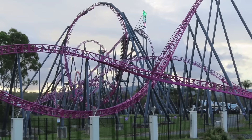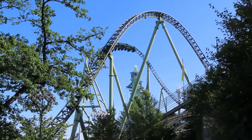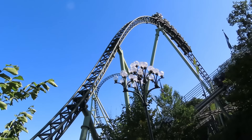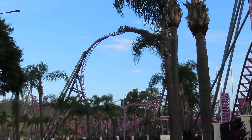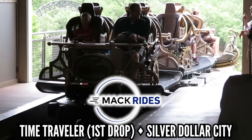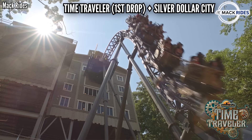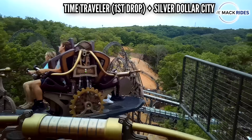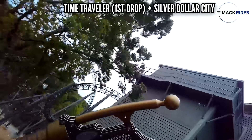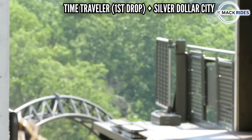Mack Rides has some elite coasters, and a lot of them I haven't even ridden yet. When you think about the non-inverting loop on DC Rivals Hypercoaster, or the Top Hat Camelback combo on Helix, those are absolutely insane. But I don't have to go to Australia or Sweden to find the best Mack element — that's the first drop on Time Traveler at Silver Dollar City. You can take this in different directions in different rows. For some, you're diving forward; for some, you're falling backward. But in that back car, you go down sideways and get ripped over the edge. It's almost a must-ride in the back car just for that one element alone.